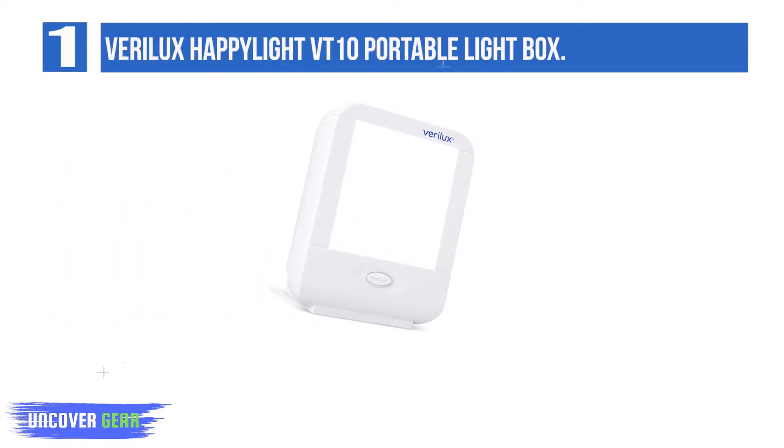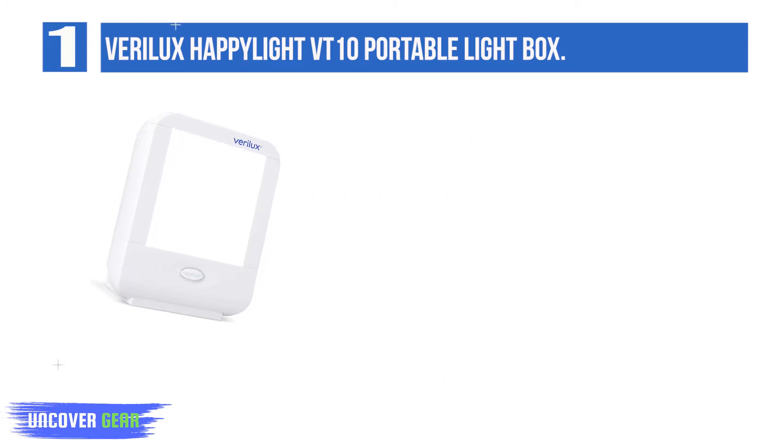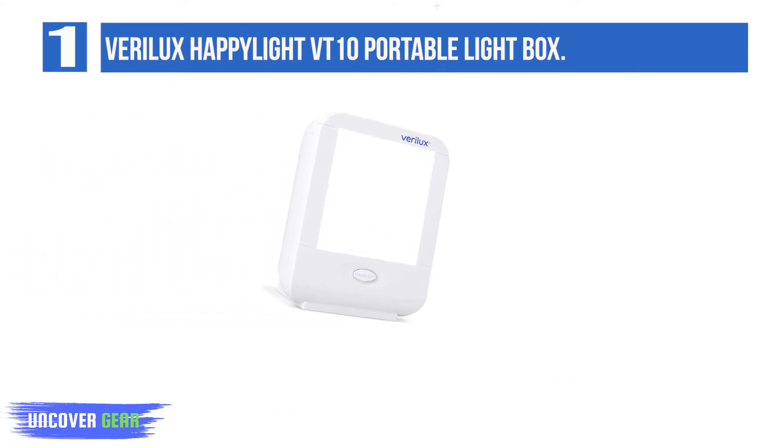List number 1: Verilux Happy Light VT10 Portable Lightbox. This highly reviewed light therapy box is designed to be portable and can be positioned around your home or office throughout the day. The manufacturer touts that this light box operates at 10,000 lux. It lacks multiple functions compared to other light therapy lamps and gadgets on this list, but if you're looking for a low-cost option to test increased light exposure in your space, this Amazon bestseller could work nicely.